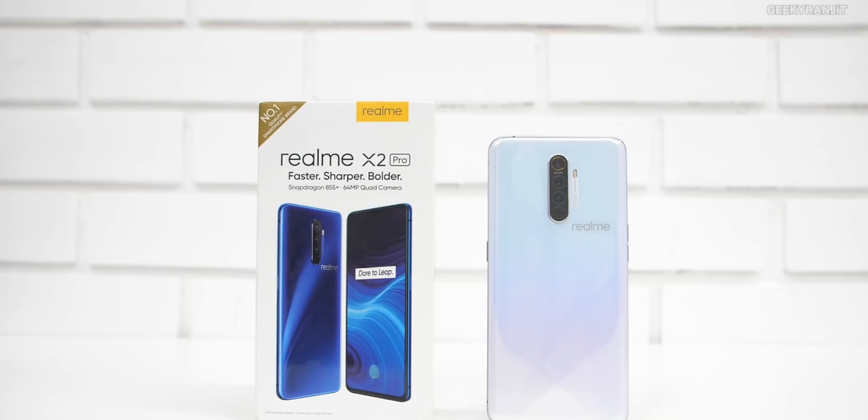That's it for the unboxing and first look at the Realme X2 Pro. Regarding availability, it goes on sale from 26th November, but initially only via invites. Realme will be sending special purchase links, which I'll add to the description when I get them. Also follow me on Twitter at KiKi Ranjit for invite links. Let me know your thoughts in the comments — thanks for watching, take care!